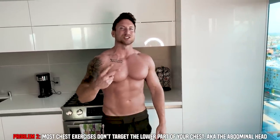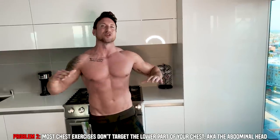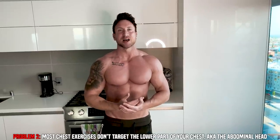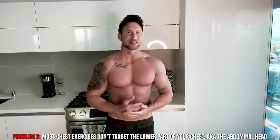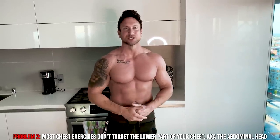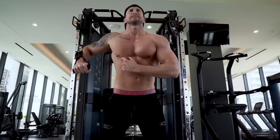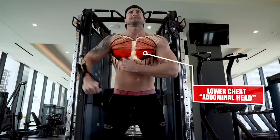Number two is most chest exercises just flat out do not hit any portion of the lower chest. If you're doing bench pressing, you're doing a lot of ego lifting on chest exercises, you are not hitting the lower portion of your chest. So I want to show you in today's video five really unique lower chest exercises you can immediately put into your routine to activate and carve away that lower chest.